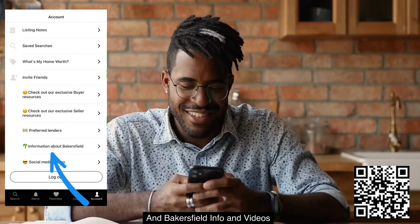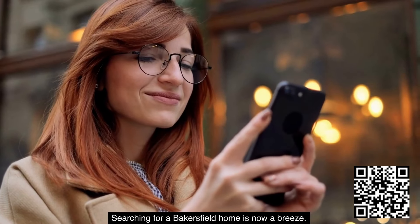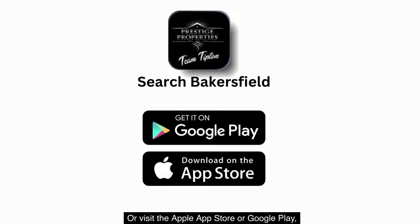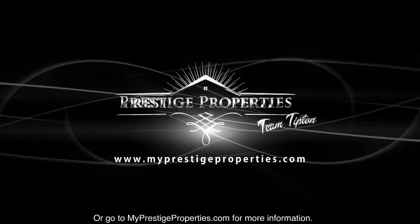Buyer and seller resources and Bakersfield info and videos — searching for a Bakersfield home is now a breeze. Download our free app from the QR code here, or visit the Apple App Store or Google Play, or go to myprestigeproperties.com for more information.